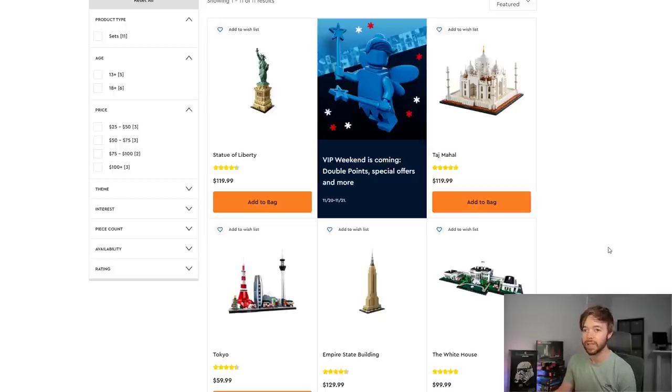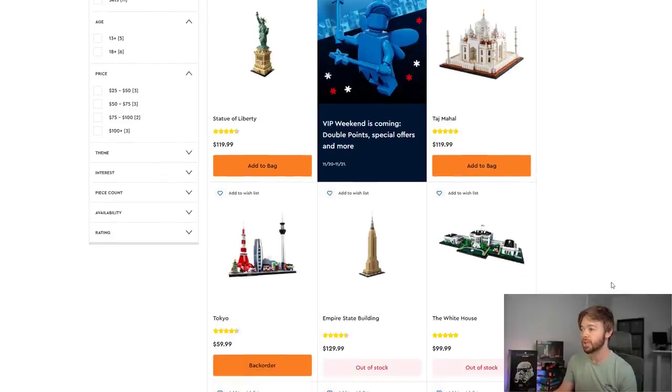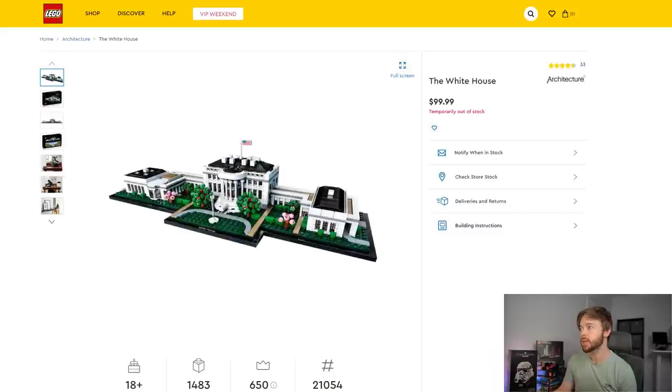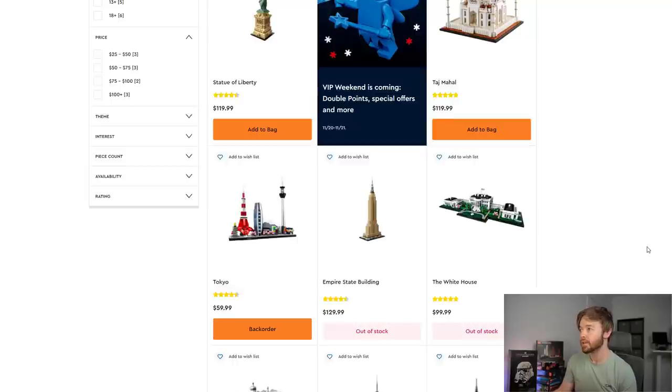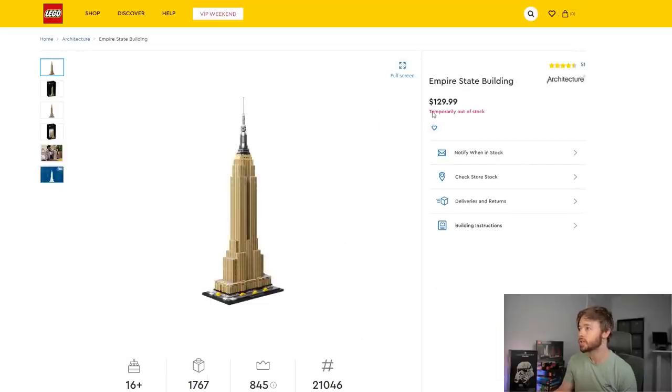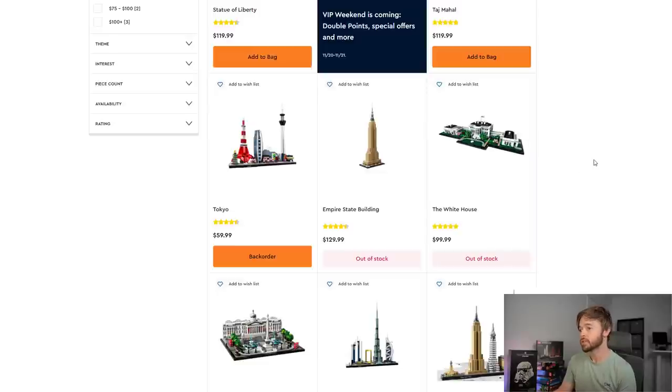Monitoring this page can tell us a lot about demand, supply, and expected appreciation. When we click into individual listings, we see the next piece of information. The White House, which we don't expect to be retiring this year, says 'temporarily out of stock' — they specifically call out that they expect to get it back in stock soon. But if we check the Empire State Building, which is on some retirement lists for this year, it also says 'temporarily out of stock.' This doesn't mean it's not retiring — they may just be getting another shipment in before retirement.